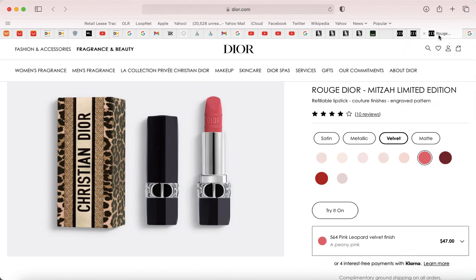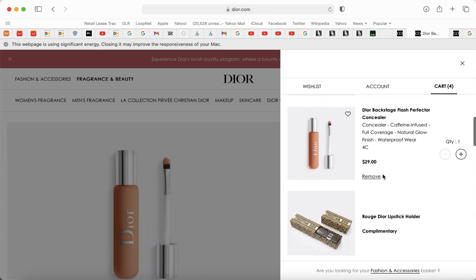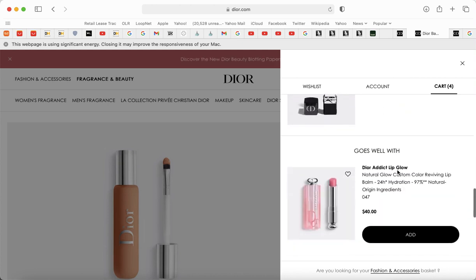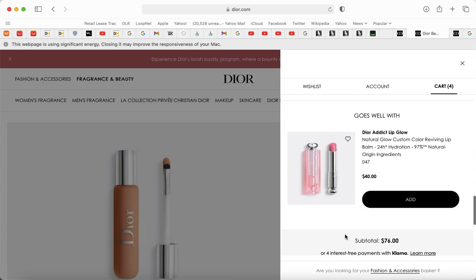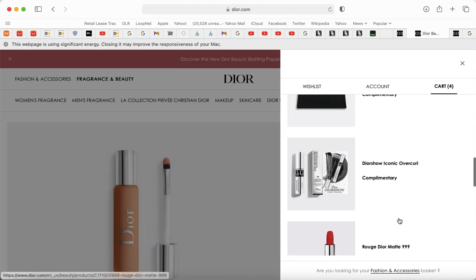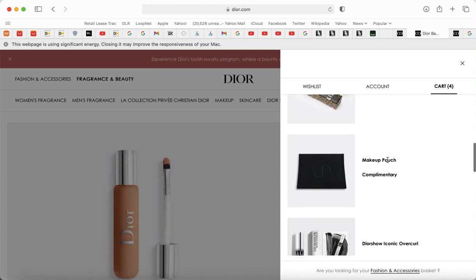I put it in my cart and with the code it comes out to $76. It comes with a complimentary Dior lipstick holder. Using code MISSYOU23 you get a Rouge Dior Matte 999 — which I'm going to give away as a gift, maybe for Mother's Day — plus an eyeshadow, a mascara (the Diorshow Iconic Overcurl, which I haven't used yet and I'm really excited about).